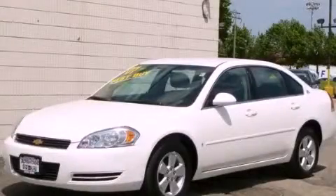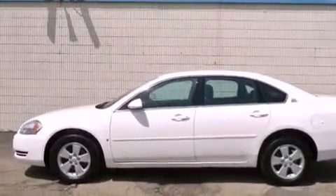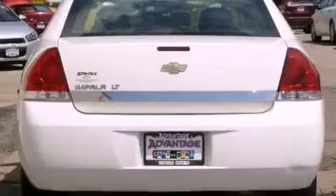This is a 2007 Chevrolet Impala. It has a 3.5-liter six-cylinder engine and an automatic transmission. With an EPA estimated rating of 31 miles per gallon on the highway, this vehicle is clearly a fuel-efficient choice.